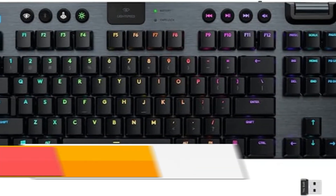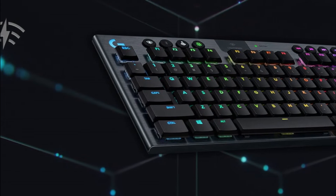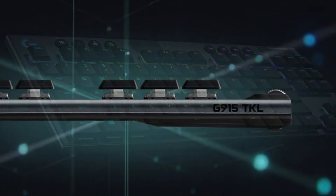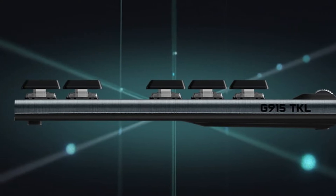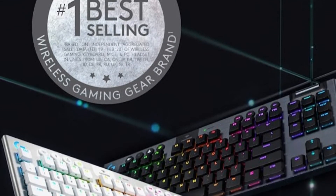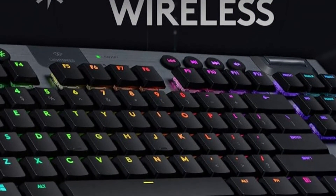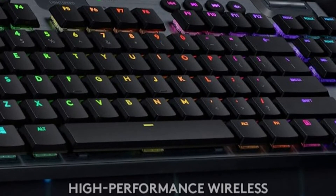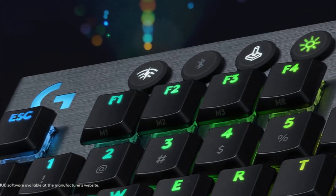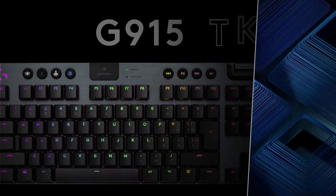The Logitech G915 TKL is exactly what it sounds like: a tenkeyless version of the similarly excellent Logitech G915. Like the full-size model, the G915 TKL is a stylish and expensive peripheral, and one of the market's only wireless mechanical gaming keyboards. If you want to ditch your wired setup but don't have much desk space available, this is probably the model for you. The G915 TKL benefits from excellent key switches, intuitive software, and a durable design. You still get discrete media keys, thin elevated keycaps, and per-key RGB illumination. While it costs almost twice as much as similar wired models, it's arguably worth the premium, especially if you move the keyboard around to take advantage of its USB dongle and Bluetooth connection profiles.